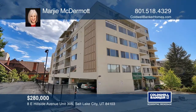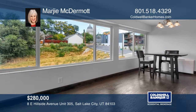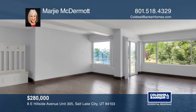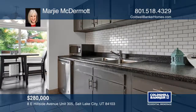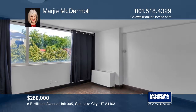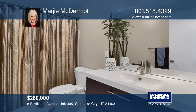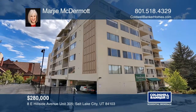This home offers an open living room and dining room that allows for gracious entertaining. It's close to the Capitol, City Creek, and downtown office buildings. The spacious two-bedroom, one-bathroom condo has newer vinyl floors and an updated bathroom. Rentals are allowed. Other features include designated parking, an elevator, and on-site laundry. Call Margie McDermott today.